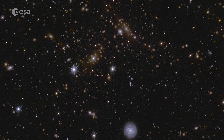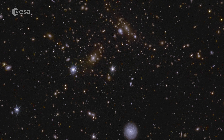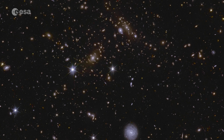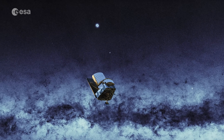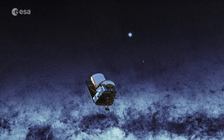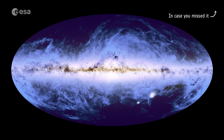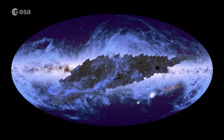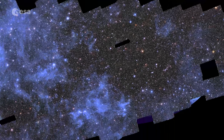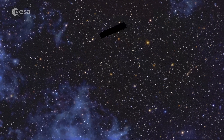Our Dark Universe Detective returns with spectacular new views of the cosmos. The Euclid Space Telescope is building the largest cosmic atlas ever made. We already revealed the first page of this atlas — in this 208 gigapixel mosaic, you can zoom in endlessly.